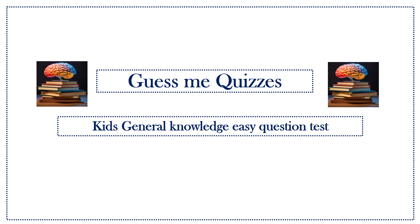Hello friends, welcome to Gives Me Quizzes. Kids General Knowledge Easy Question Test.